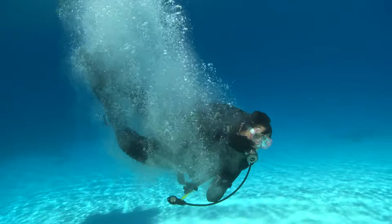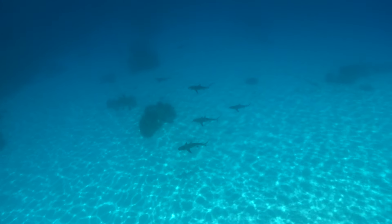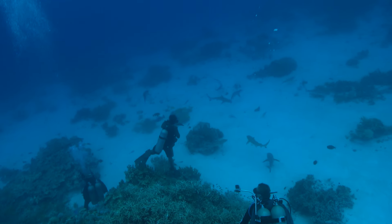After a swim, we descended down to deeper water, just off the north side of the island. In great visibility, we sat on the edge of the reef and watched the show.